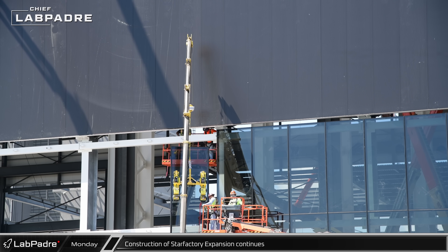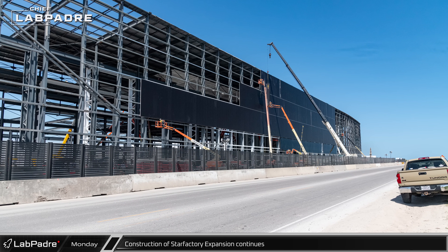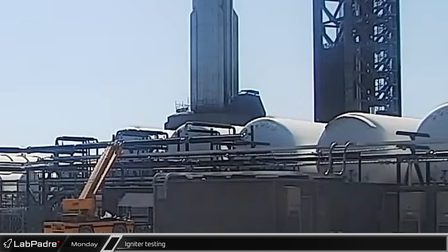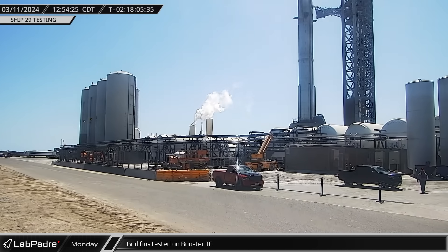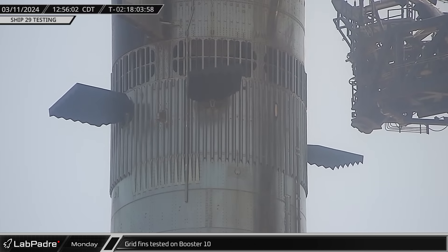Meanwhile, up the road at the build site, we continue to see steady progress as crews keep pushing forward with the steel. Other workers are busy installing the windows across the Highway 4 side of the building, while cladding is still going in above. Back at the launch site, as testing was wrapping up, we could hear a round of igniter testing. Around that same time, we were also treated to a wave from Booster 10 as SpaceX tested its grid fins, checking off another box on their pre-launch checklist.